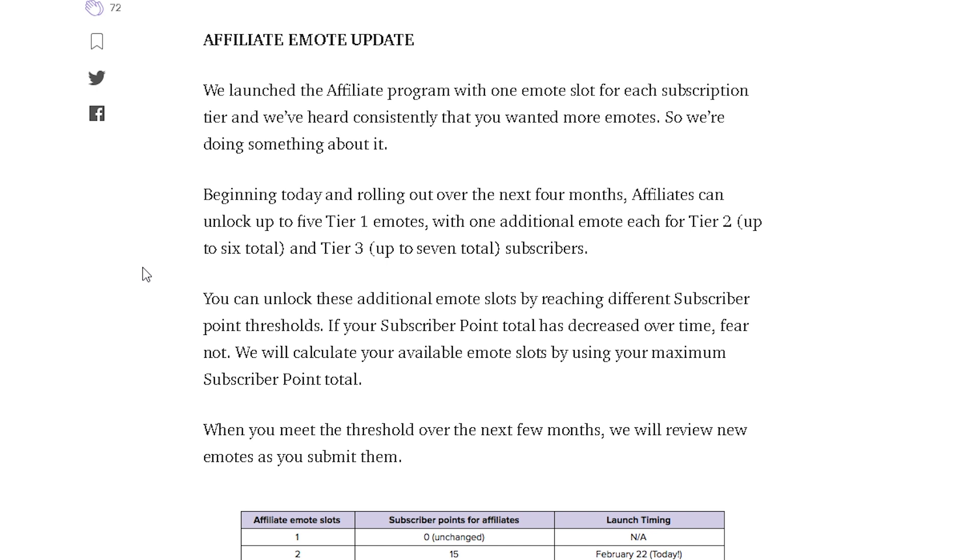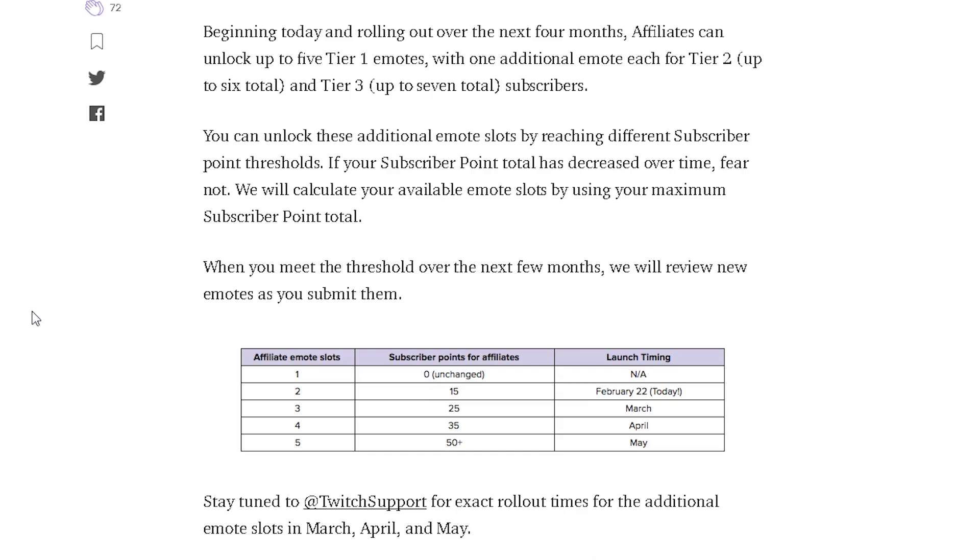Five tier one emotes — you heard that right! Think about all the subs you have right now and think about the fact that they can get up to five custom emotes for your channel. With one additional emote each for tier two — up to six total — and tier three — up to seven total. You can unlock these additional emote slots by reaching different subscriber points. The more subs you have, the more emotes you can unlock, kind of like it worked for partners before.